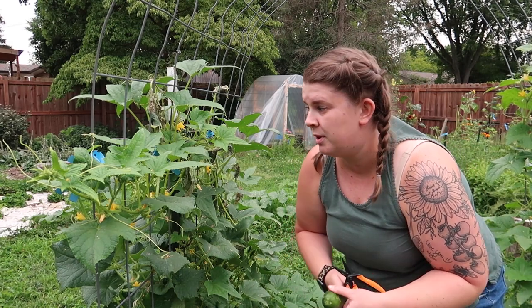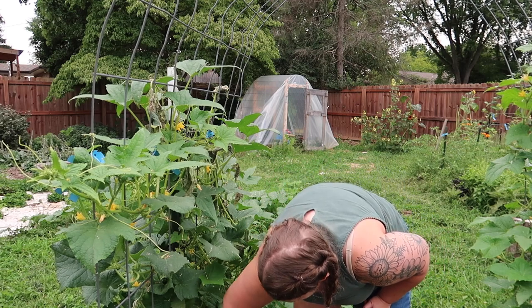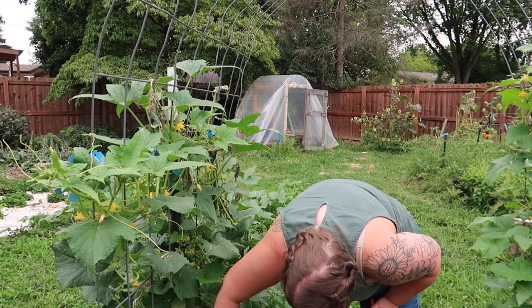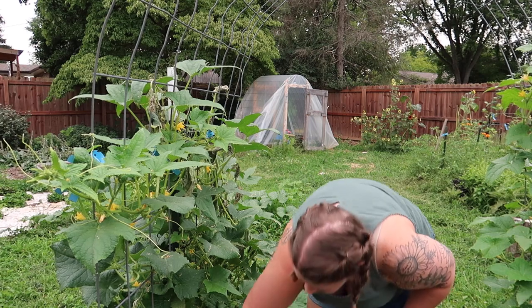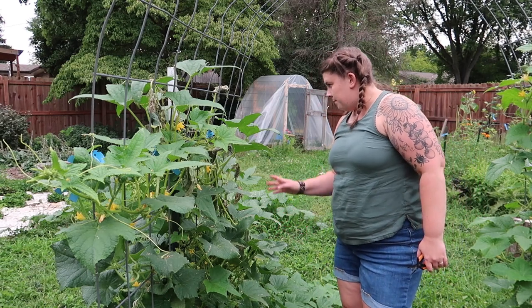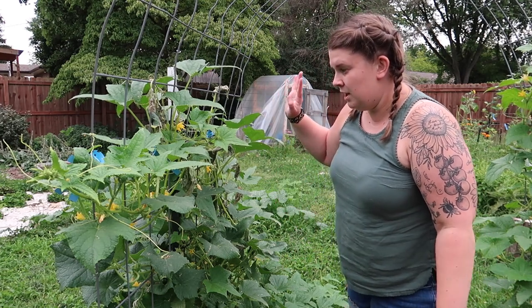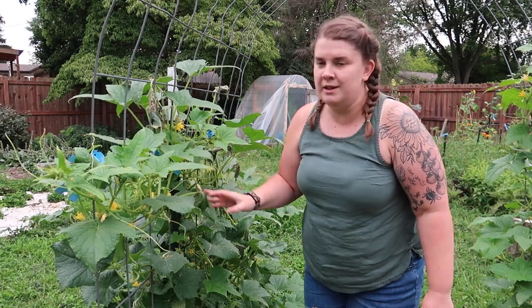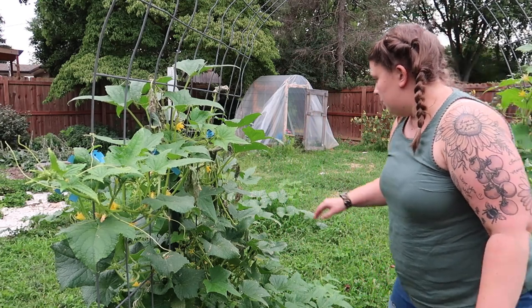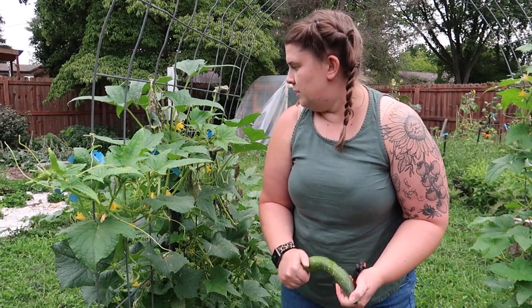Cucumber production has been crazy recently. I am noticing it is starting to slow down just a little. I am still getting a ton off of these plants. This Chinese snake — if you watch the garden tour you saw — it's been attacked by something, I'm thinking a squash bug. So this one will probably come out of the ground here in the next few days and I'll probably re-sow it for fall.